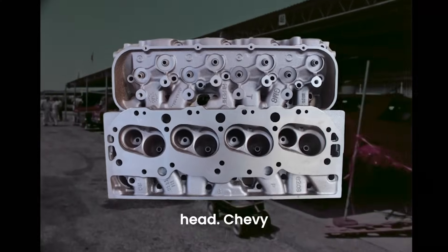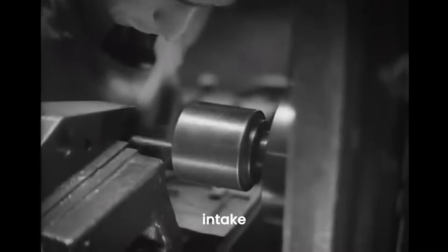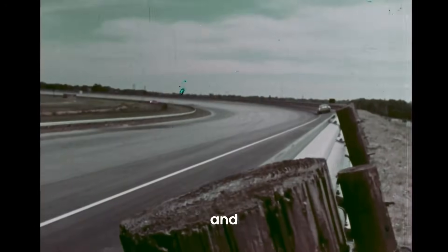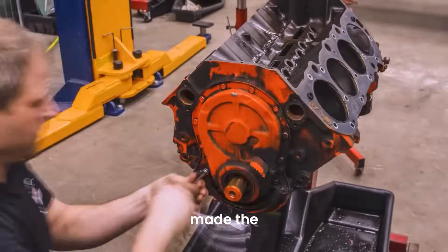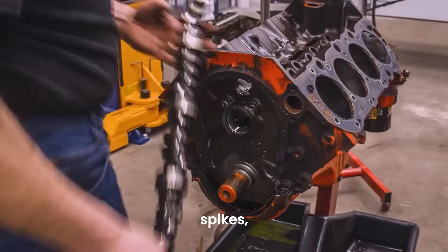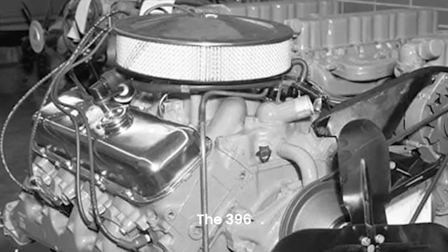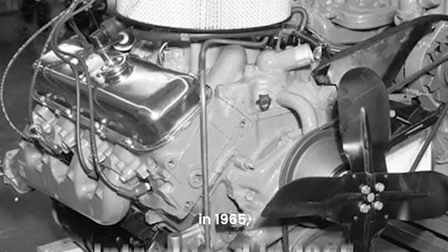The biggest innovation? The canted valve cylinder head. Chevy engineers angled the intake and exhaust valves, creating a high-flow design that boosted efficiency and horsepower. The strange design made the engine look like it was full of metal spikes, earning it the nickname Porcupine.